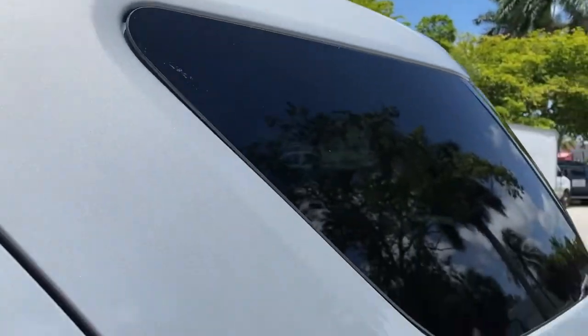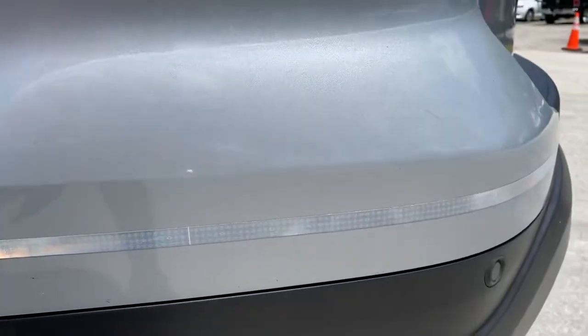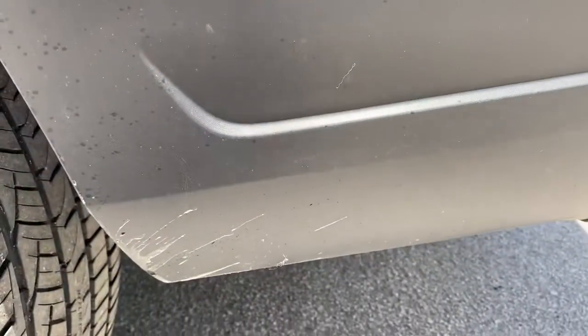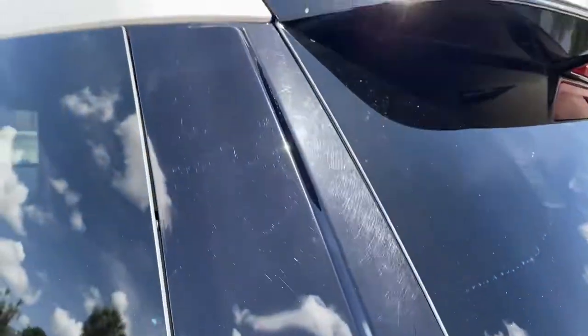Driver's side rear quarter — super nice. Let me tell you, this Interceptor is a sharp one. Has a reflective strip on the rear of the bumper. Very light road rash on the bottom of the bumper. Everything else looks fine, nothing out of the ordinary.